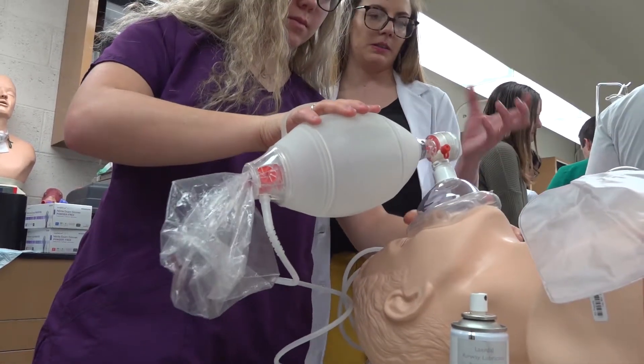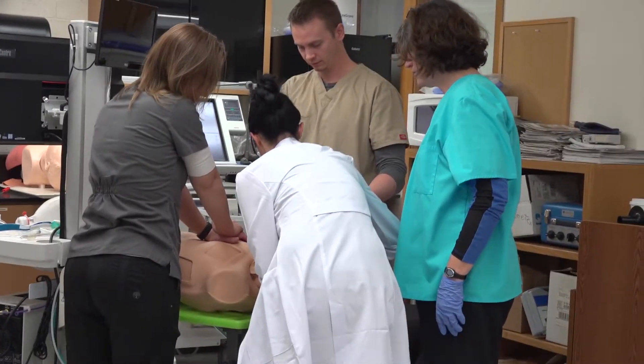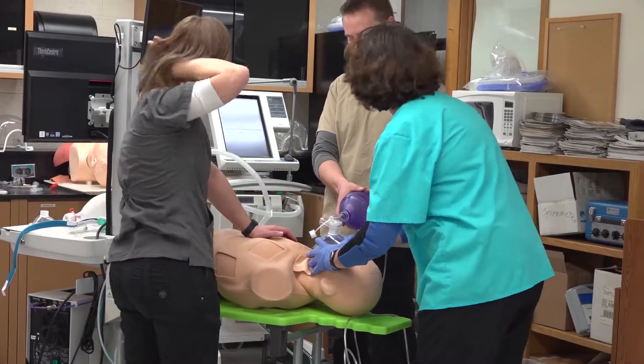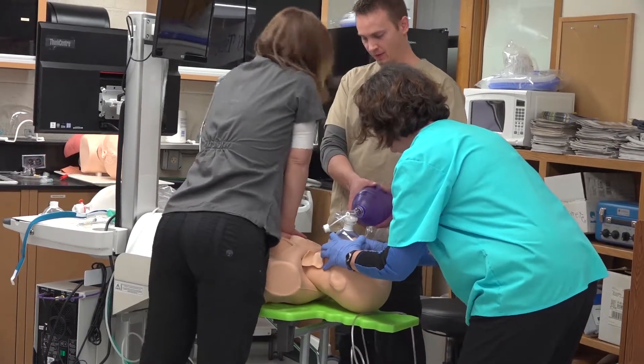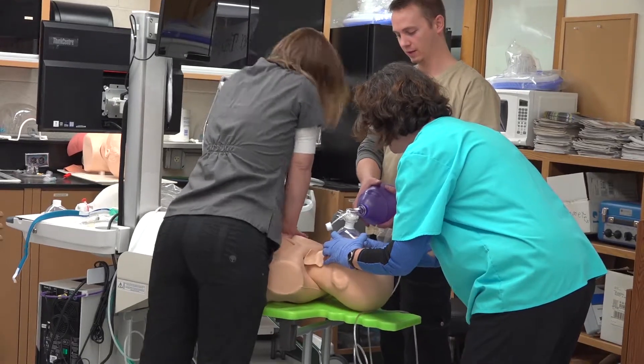We basically manage ventilators — the breathing machines that patients go on — we give breathing treatments, we do therapies to help people breathe, help people clear secretions, and help people not be dependent on life support or mechanical ventilation. We make sure that they can do different breathing exercises to strengthen those muscles and their breathing system, so that they can do things themselves more easily.